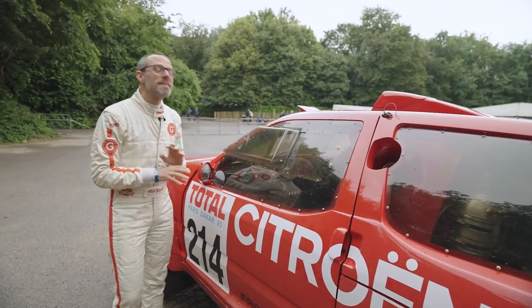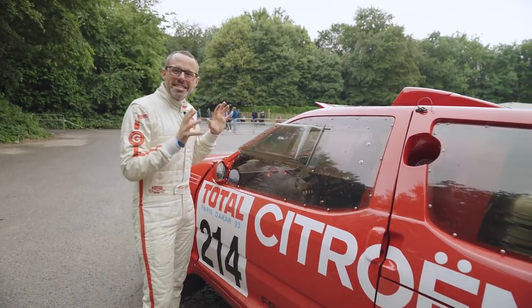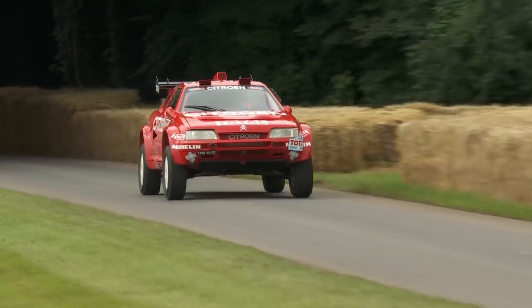It has been fantastic to share the car here with everyone at Goodwood. Everyone has loved it — it's never been seen here before. So it's been a great weekend and I'm so pleased at the reception that the ZX Rally Raid got from all of the public.